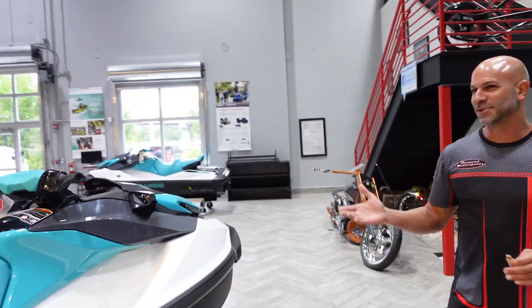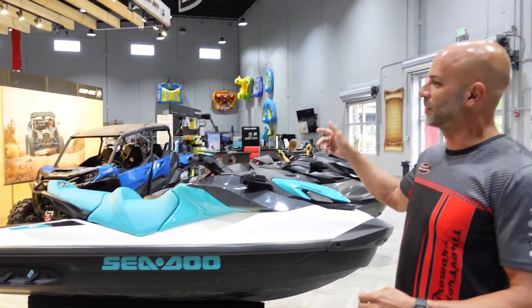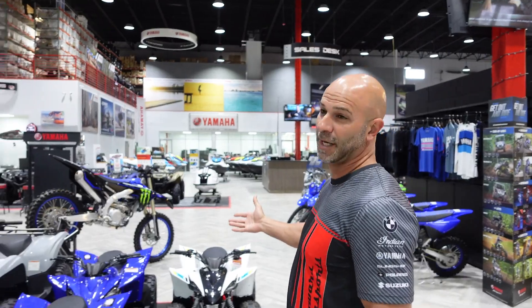Right when you guys came into the front doors of the showroom, you were right in front of our Sea-Doo and BRP section, where we carry all their off-road vehicles, watercraft, and side-by-side fighters. The new Rikers are popular. Moving on here, it goes into our Yamaha section.